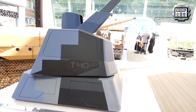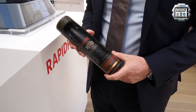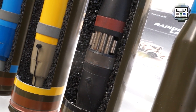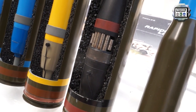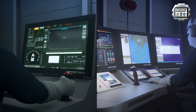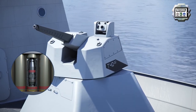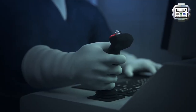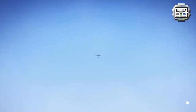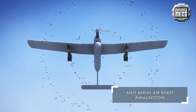The system itself is represented by this model on my right. Associated with this program is also the development of a specific round of ammunition to ensure the anti-air mission. This round of ammunition with pre-fragmented pellets is designed to engage and be effective against a whole range of air targets, from drones to light aircraft, fighter aircraft, and missiles.